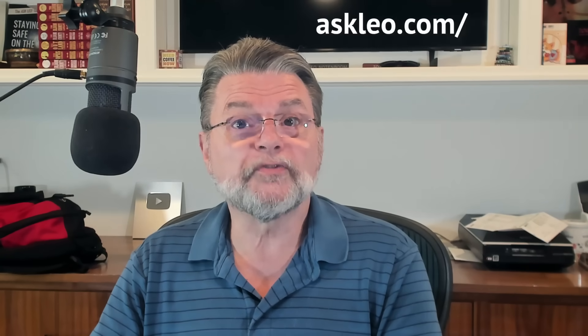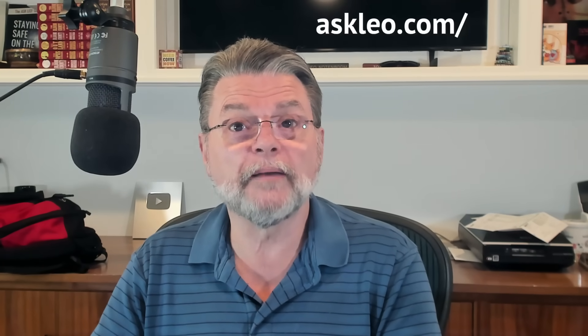For updates, comments, and links related to this topic and more, visit askleo.com/175852. I'm Leo Notenboom, and this is askleo.com. Thanks for watching.